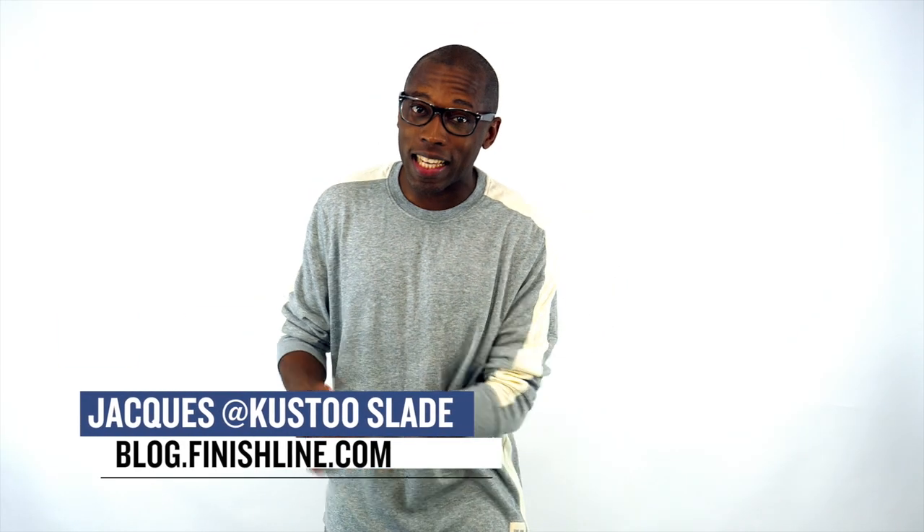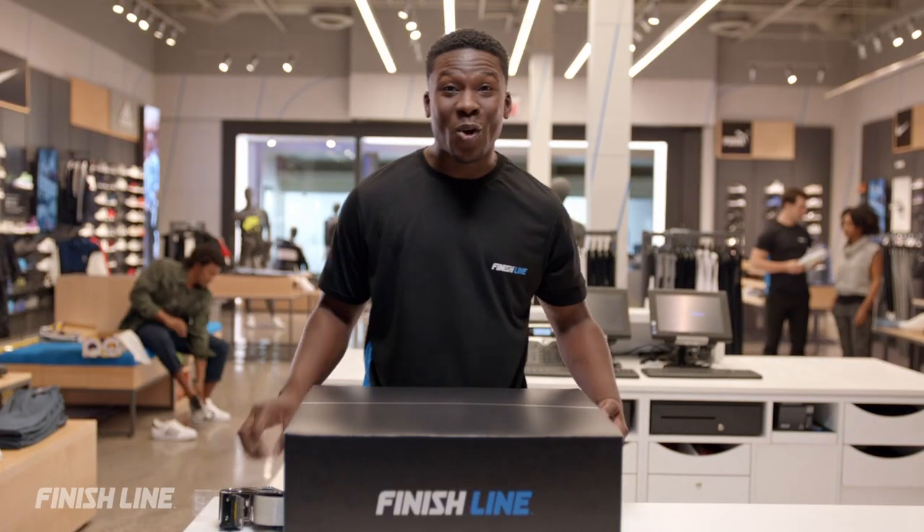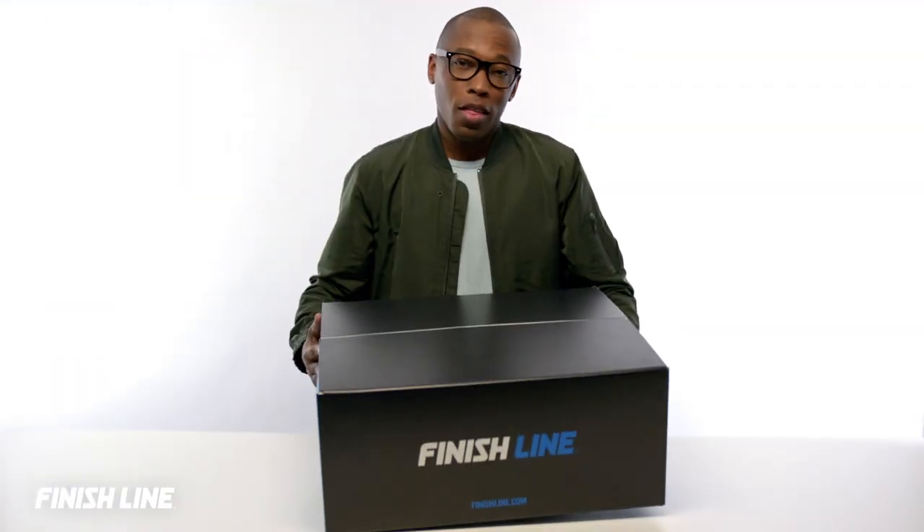Welcome to The Heat Check, I am your host Jacques Slade. And let's kick off the show — check this out. These shoes so fresh, they're unboxing.